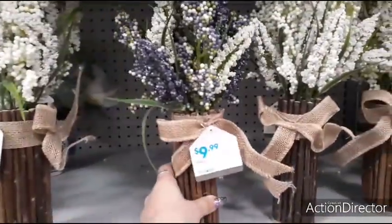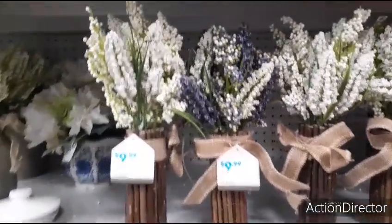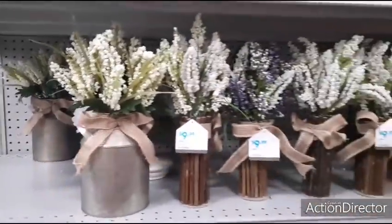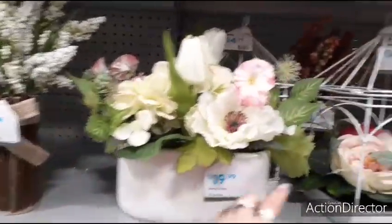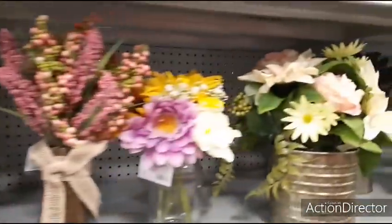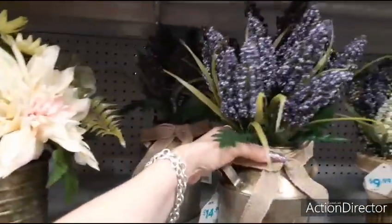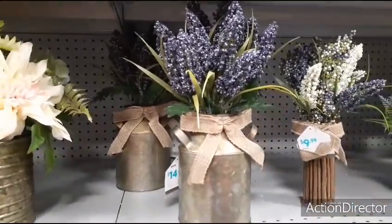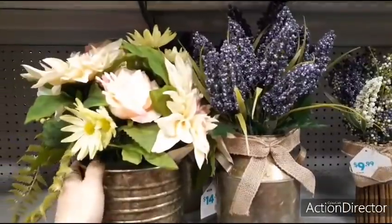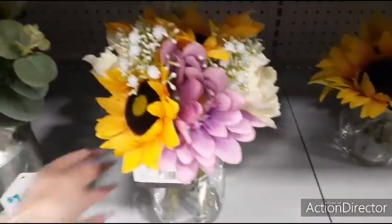These are $9.99 each — look how pretty they are. I want to see if the floral is on clearance. This is cute too, $14.99. $19.99, $14.99. I like this big bucket — I should have gotten this when it was on sale. I was such a dope. $19.99. Look how pretty this one is — I think I like the lavender best. Very, very pretty. $14.99. Very, very pretty. $19.99 — the pretty sunflowers.